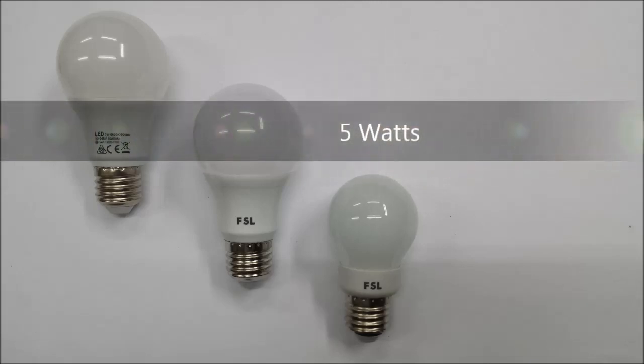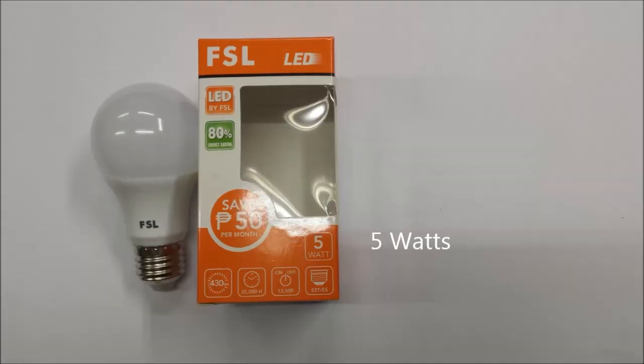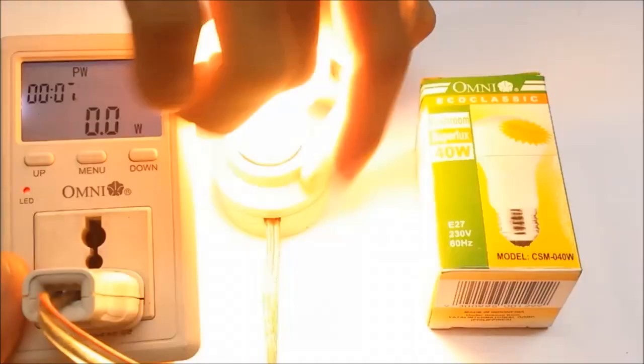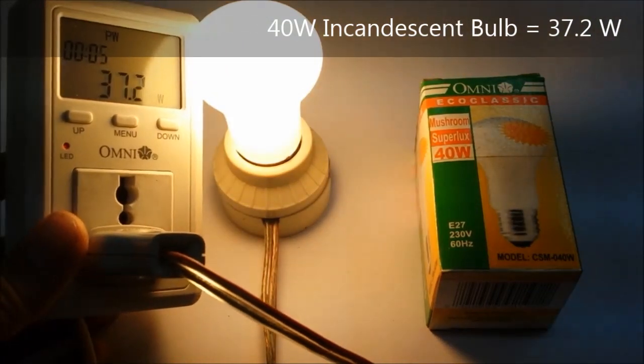Turn off the lights. Turn off the computer. Let's save energy. Let's save the planet.